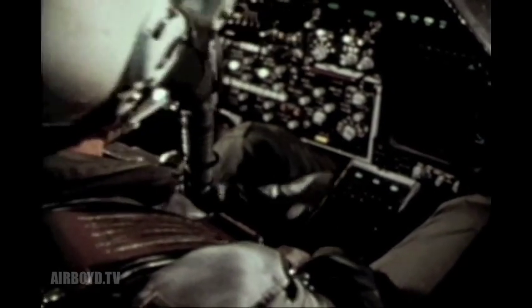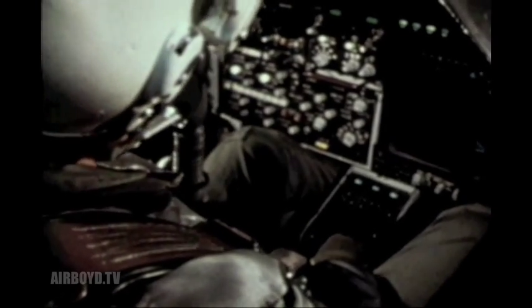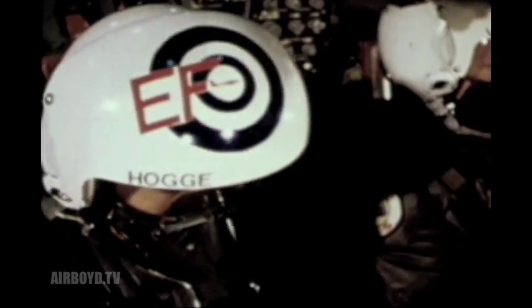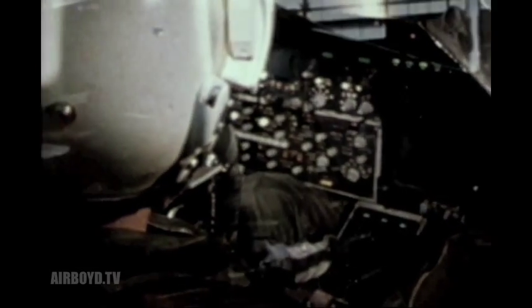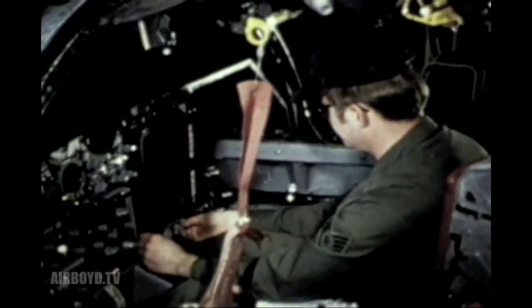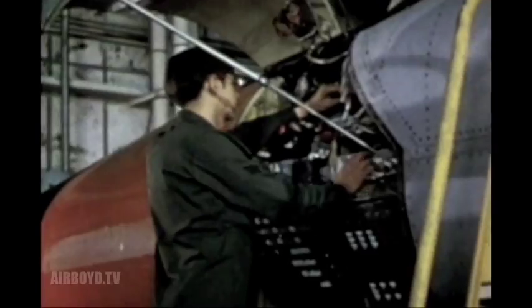A built-in test feature allows the electronic warfare officer to perform a confidence check of the system and isolate malfunctioning components. This test feature is also used by ground personnel as a method of pinpointing malfunctions during pre-flight or regular maintenance checks.